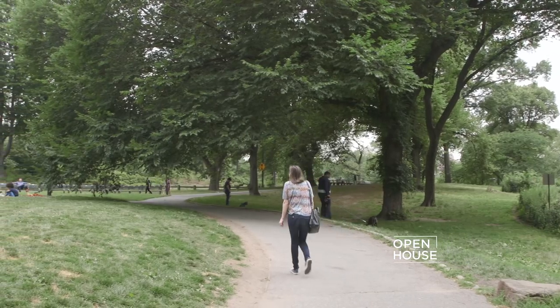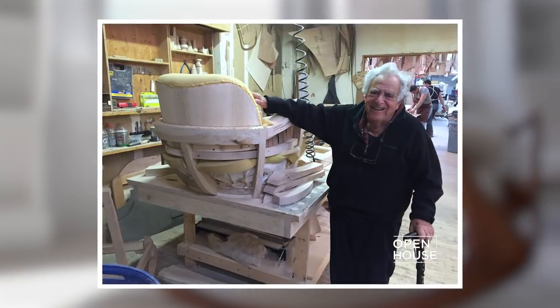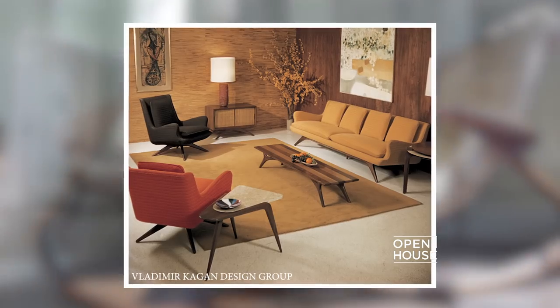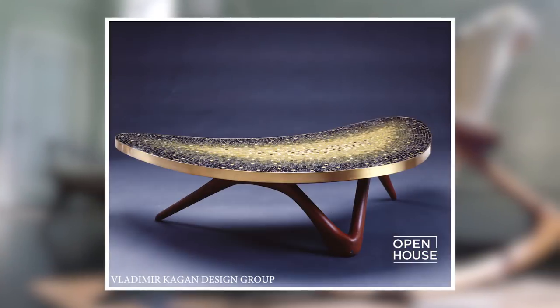Welcome back to Open House NYC. Now we're at the Upper East Side home once owned by the late Vladimir Kagan. Kagan was a legendary mid-century furniture designer whose creations featured sensuous curves that were both classically elegant and completely unique. Let's join his daughters for a look at the place he called home during the height of his iconic career.